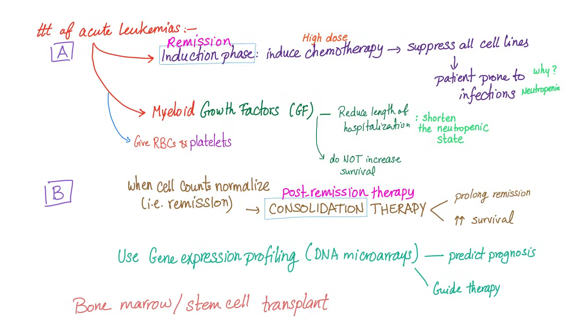Treatment of any acute leukemia has an induction phase and a consolidation phase — I'm talking about chemotherapy, not radiation. In the first induction phase, we give chemotherapy in high dose to suppress all of the cell lines, but the patient is now prone to infection.